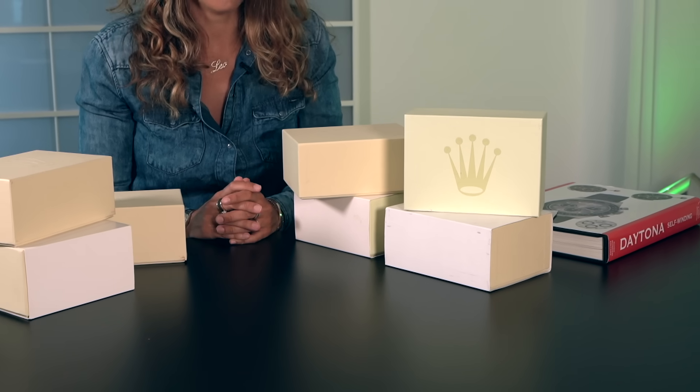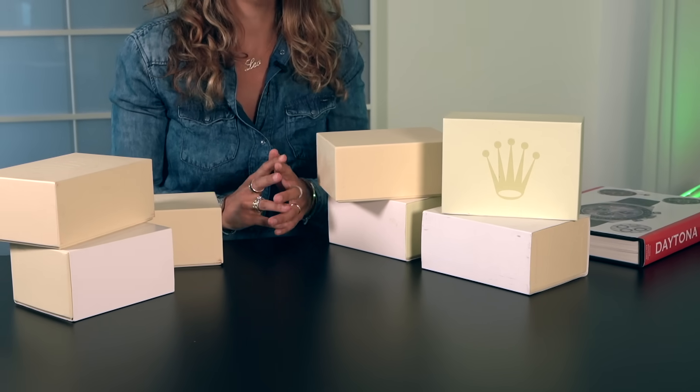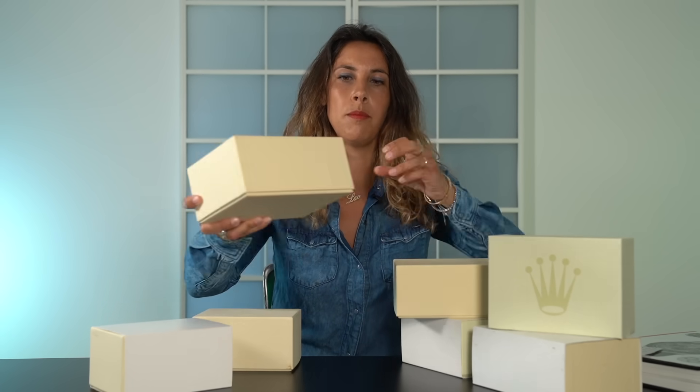I selected some very interesting Rolex watches. Some of them are the ideal watches I'd like to find in an official Rolex retailer. Some of them are a little bit undervalued compared to other stainless steel Rolexes, and others are simply rare and collectible timepieces. The common point of all these timepieces is that from my point of view they are all very good investments. So let's start with the first unboxing.